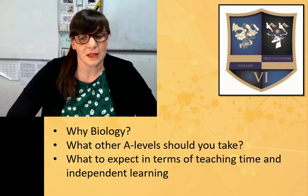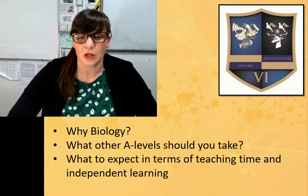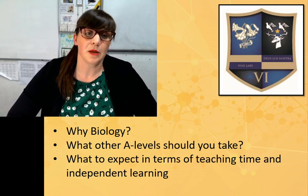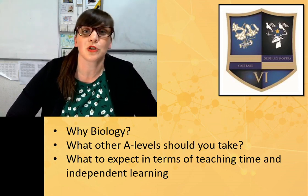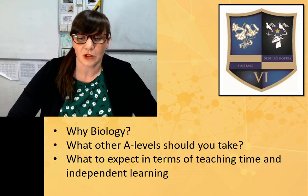Some A-level combinations will blend a little bit better than others, and you just need to bear this in mind. When you choose your A-level options, it's about keeping doors open for yourself and not shutting any potential career or further education doors.